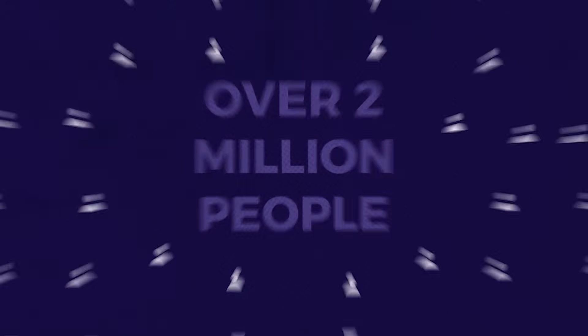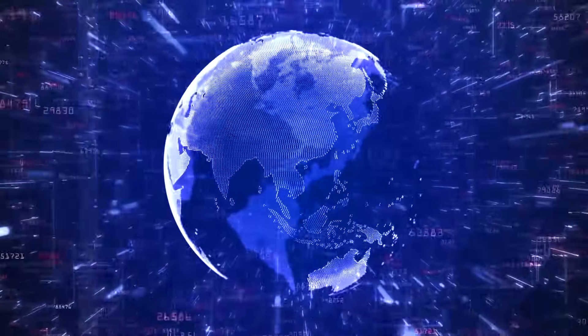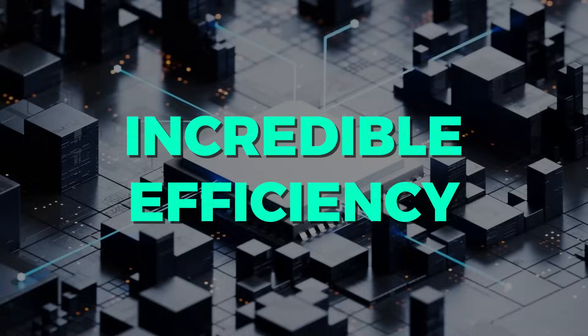Over 2 million people are on the waiting list to access Manus AI, an autonomous AI agent that's sparking a revolution in the world of artificial intelligence. This powerful tool can plan and execute tasks from start to finish with incredible efficiency.